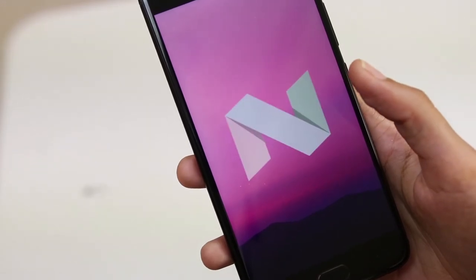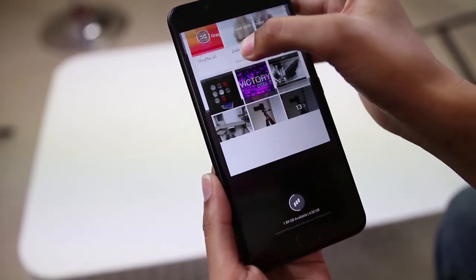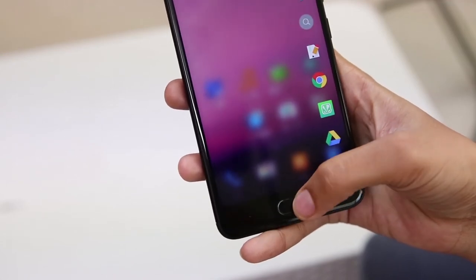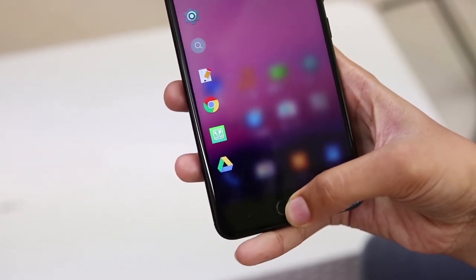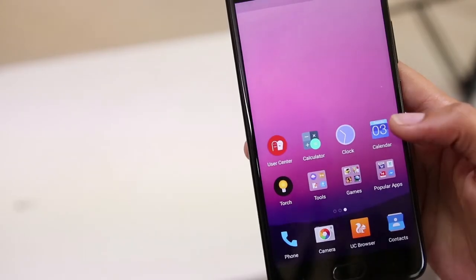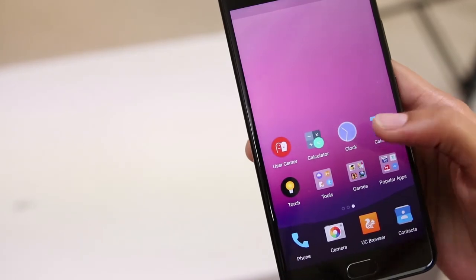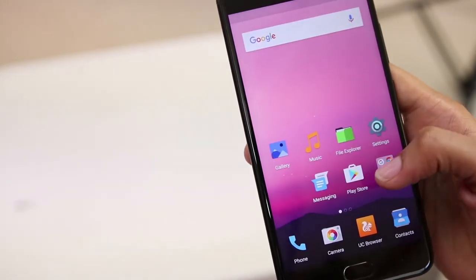The device also supports unique features like split screen functionality and it swipes on the home button to open a tray-like sidebar which can also be customized. The phone comes bundled with many apps such as Facebook Messenger, WhatsApp, Instagram, and a complete suite of Google Apps.